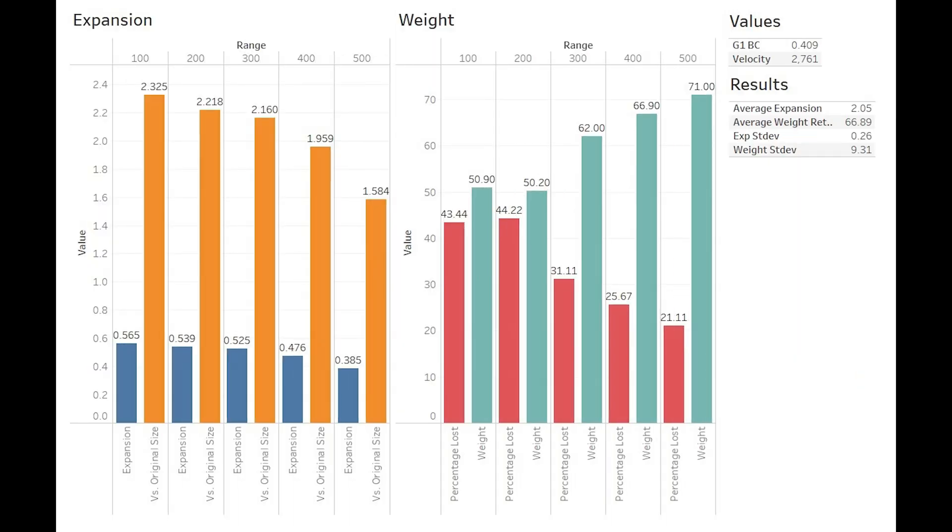Moving on to our graphs, we have some pretty impressive results. Expansion at 100 yards starts around 2.3 times original size and decreases consistently at each range, reaching 1.5 times at 500 yards. Now, 1.5 times original size at 500 yards may not seem like a lot, but it is my subjective minimum for feeling confident using a bullet on game — and the ELDX delivered at least that at all ranges. We also have an extremely consistent distribution; expansion steps down exactly as you'd expect. This is a fantastic result for a non-bonded bullet, and it's reflected in weight retention: as expansion decreases, weight retention increases in a mostly even distribution. We end up with an average expansion of 2.05 times original size, and an average weight retention of 66.89%.